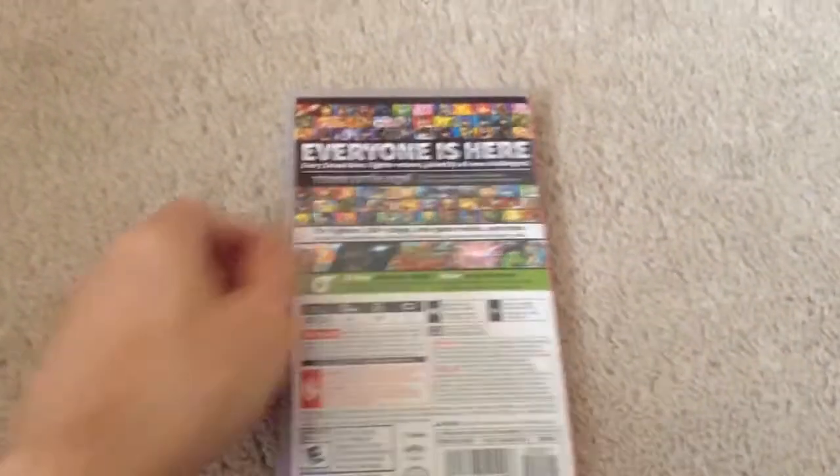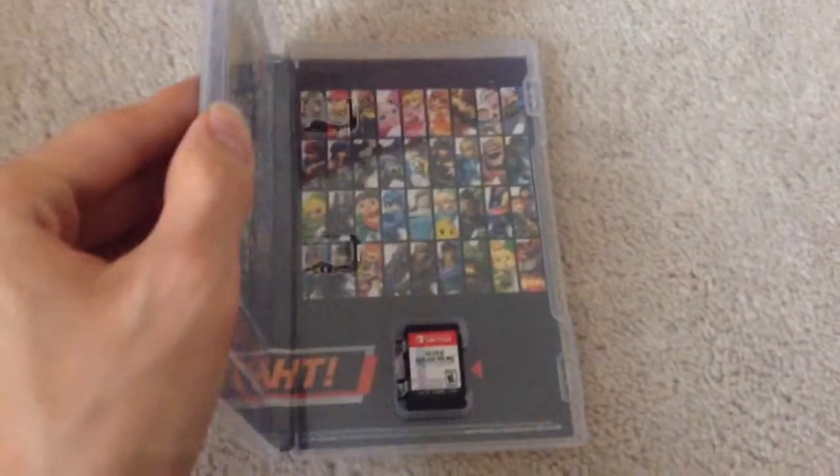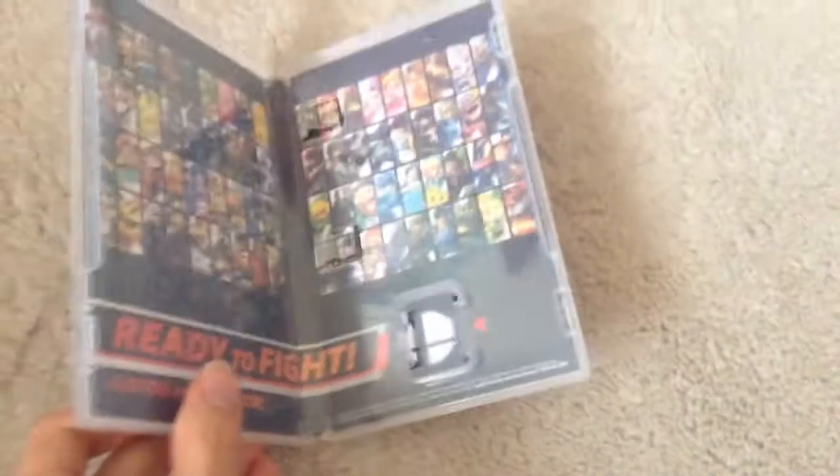This game is gonna be very awesome. And here's what the game contents look like, and here's the inside of the case.